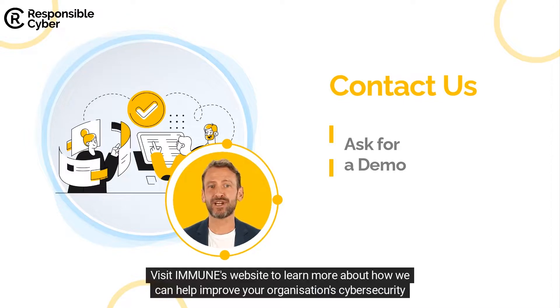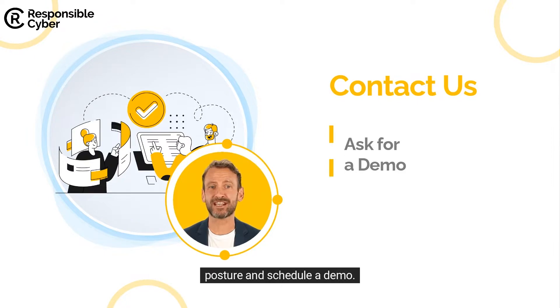Visit IMMUNE's website to learn more about how we can help improve your organization's cybersecurity posture and schedule a demo.